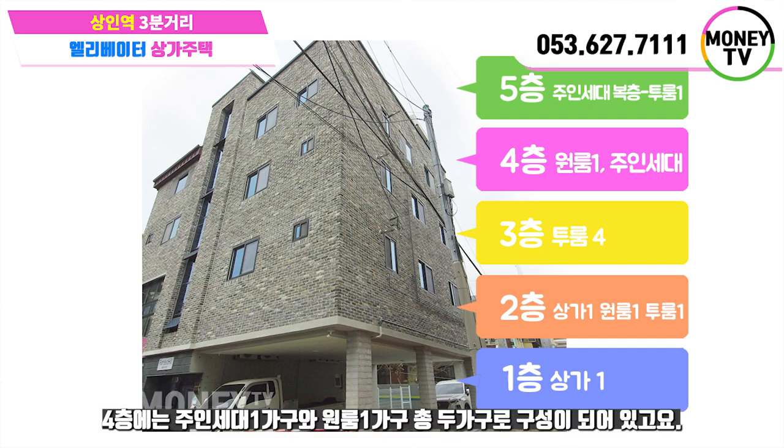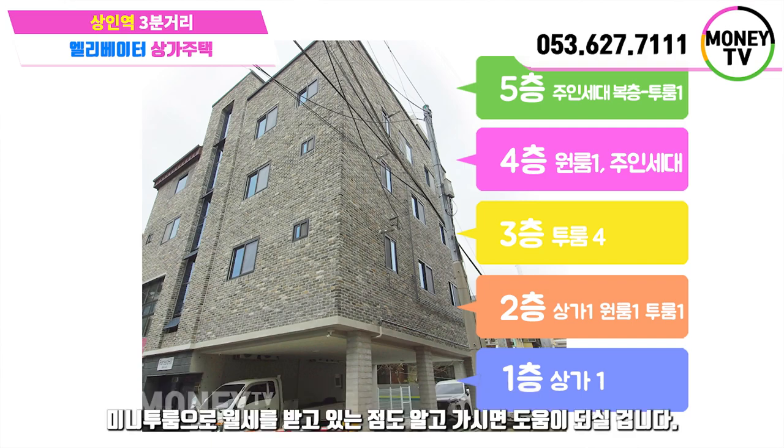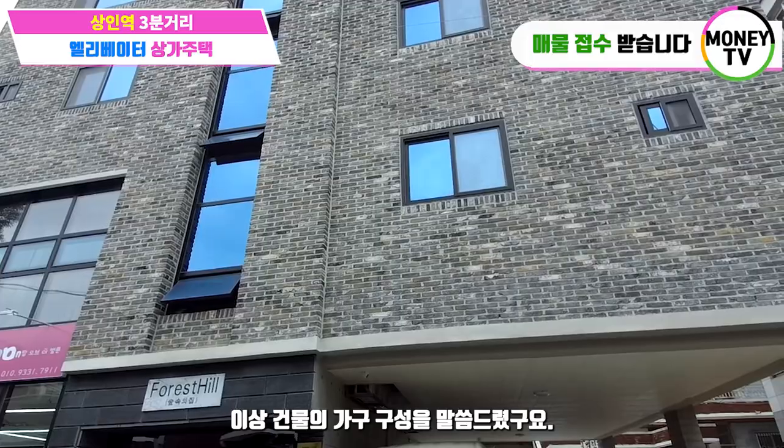4층에는 주인 세대 한 가구와 원룸 한 가구, 총 두 가구로 구성이 되어 있고요. 5층에는 주인 세대가 복층으로 구성되어 있는데 복층 부분을 분리하여 미니 투룸으로 월세를 받고 있는 점도 알고 가시면 도움이 되실 겁니다. 이상 건물의 가구 구성을 말씀드렸고요.